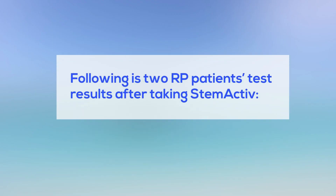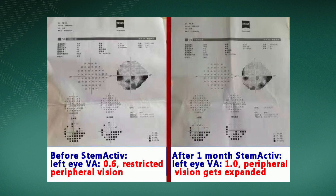Following are two RP patients' test results after taking STEM-ACTIVE. 39-year-old female RP patient. She has just been diagnosed with RP recently and belongs to the very early stage. Following is her peripheral vision test before and after taking STEM-ACTIVE for only one month.